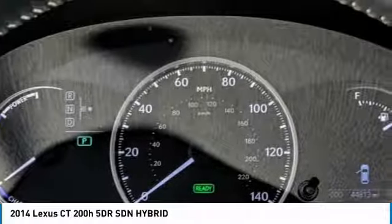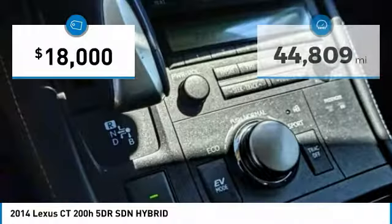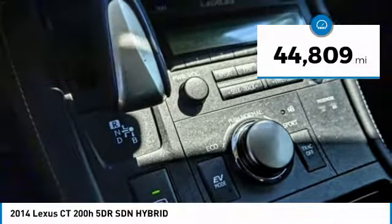Going green never felt and looked so good, and is priced below $20,000. This vehicle has less than 45,000 miles.